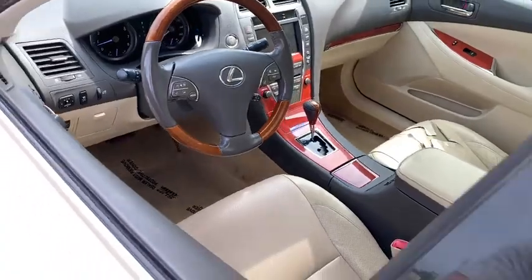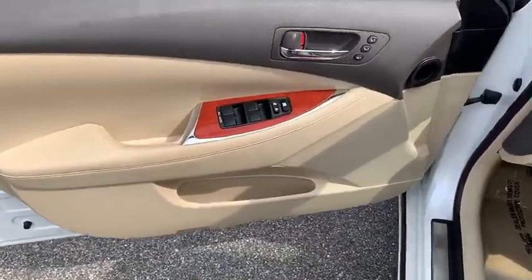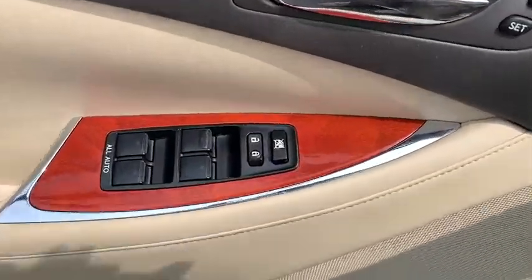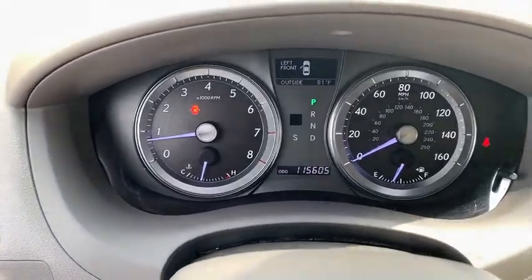Power passenger seats, traction control, dual airbags, leather-wrapped steering wheel, power steering, aluminum wheels, four-wheel disc brakes, eight speakers, rear window defroster, electronic stability control.